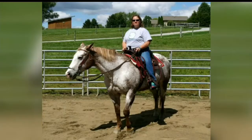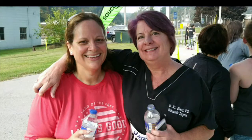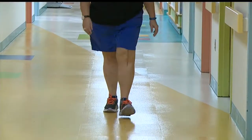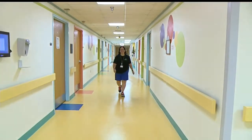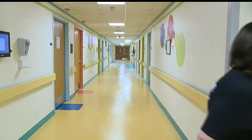Mary has hiked, biked, ridden horseback, plus walked a 10K and three 5Ks since having her surgery in June. She's walking in the Columbiana 5K Wednesday night. She lost 30 pounds before the surgery and another 30 pounds to take the pressure off her knee.